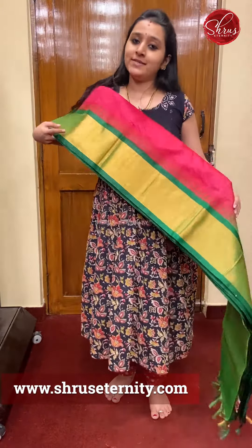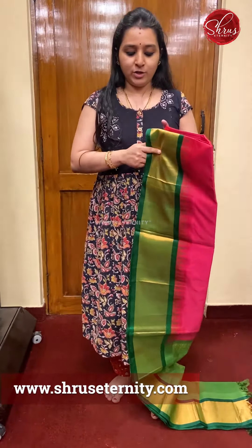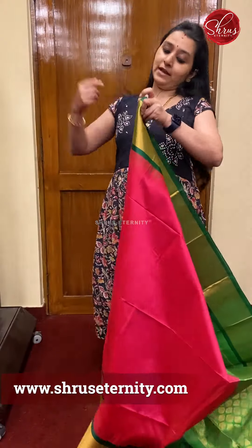Namaskaram. Welcome to Shool's Eternity's Arohanam series. Today it is going to be Kanjivaram silk saree with silk borders. All these are priced at 5300. I will be showing you one saree in today's video along with four different colors of the same pattern.